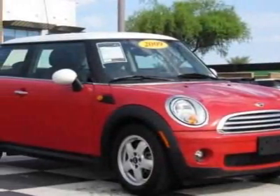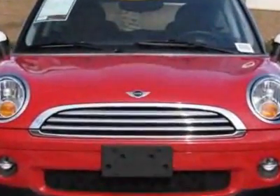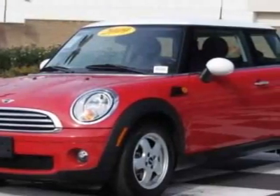Come take a look at this 2009 Mini Cooper Hardtop. Carfax has certified this Cooper Hardtop as having one owner. This Cooper Hardtop has just under 3,000 miles.